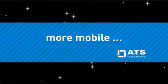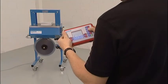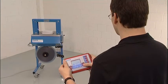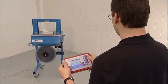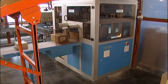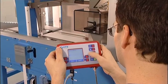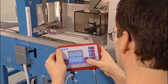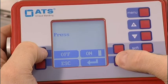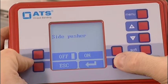Benefit number four: more mobile. The new digital control unit can be placed up to three meters outside the banding machine. Such mobility is ideal for integrated packaging lines and inaccessible machines. Settings can be changed while the machine is running, without disrupting operation.